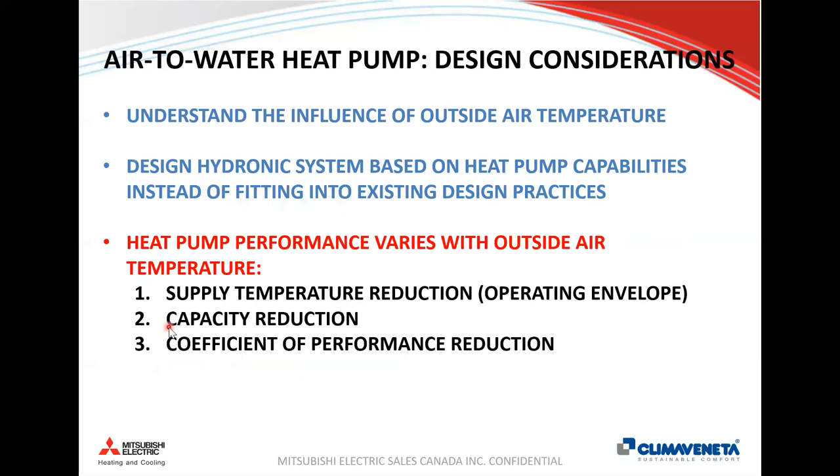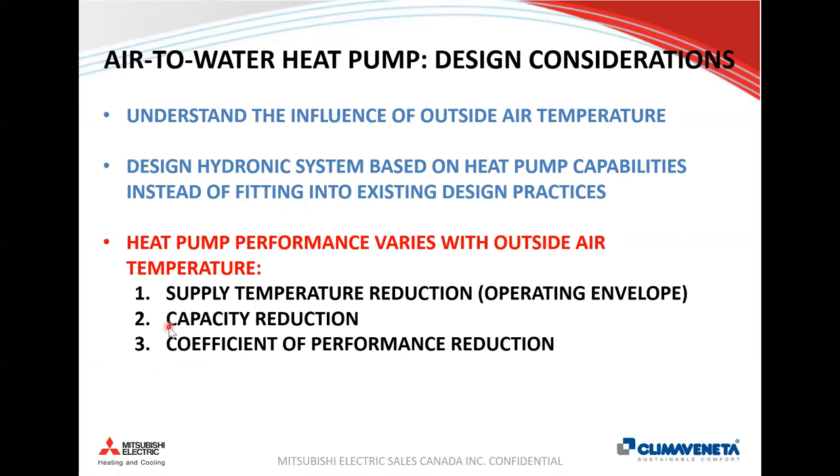It's important to understand how the air-to-water heat pump differs from conventional boiler design so we can design our hydronic system around the heat pump, not just fit it into a chiller-boiler design. Since this is an air source heat pump, ambient air temperature drives two key things: first, supply temperature will reduce as it gets colder — the operating envelope; and second, capacity will reduce as it gets colder, which in turn reduces the coefficient of performance.